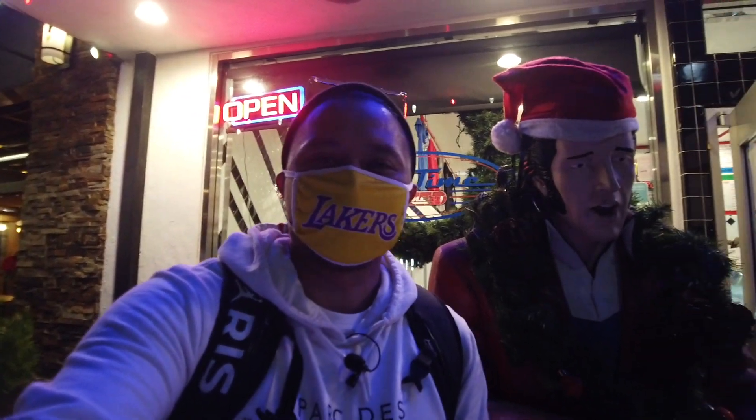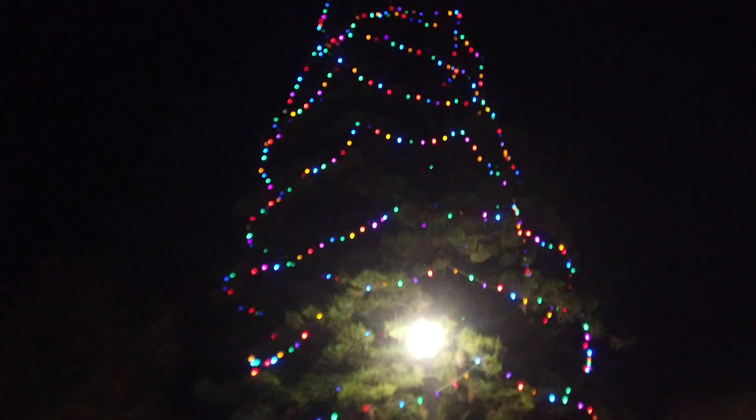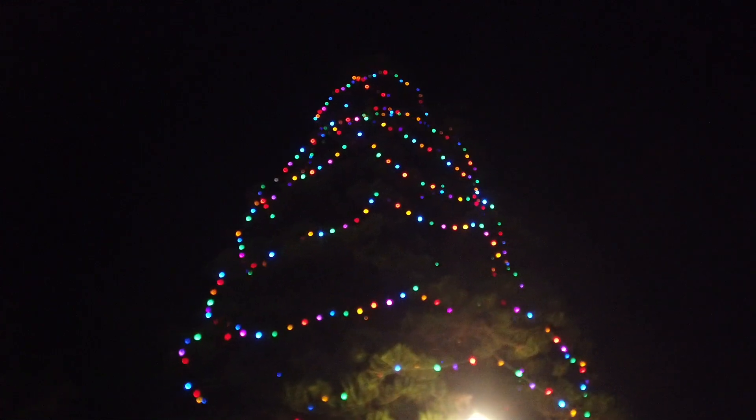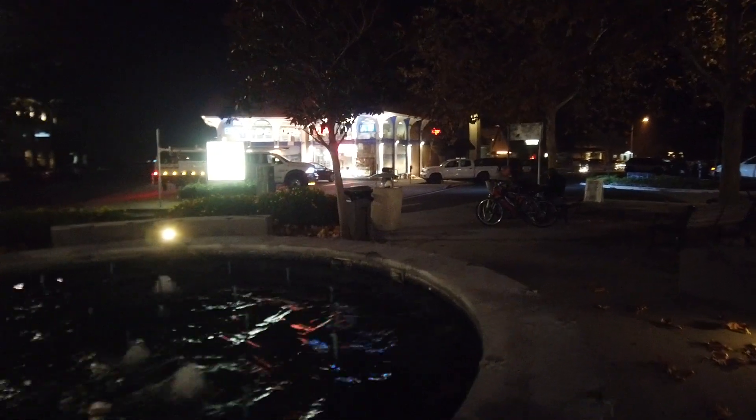So I got myself a caramel pint for six dollars. Excuse the terrible Elvis accent, but I got myself a pint — only six bucks, not bad. Caramel ice cream. Never had Moo Time before, so it'd be nice to check it out for the first time. Now this is where I parked — check out this Christmas tree right here by the fountain, and the Park Place Liquor and Deli.